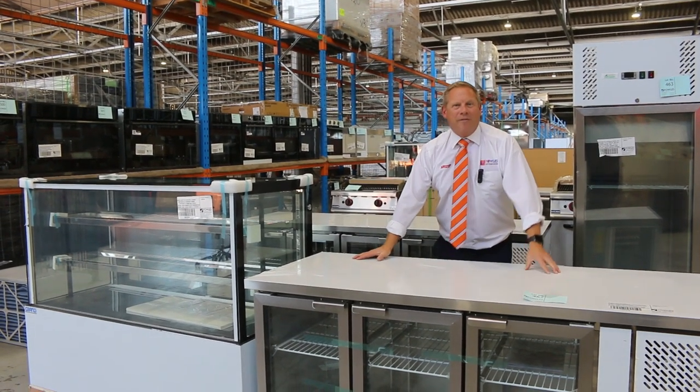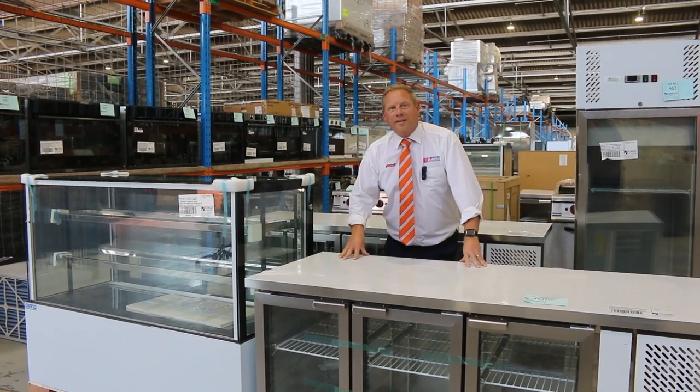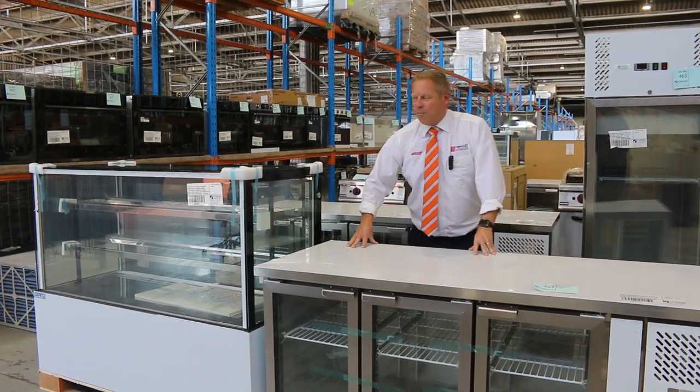Hi, I'm Liam from Fowles and welcome to the Home Renovators Auction Preview for Wednesday the 29th of March 2023 at 10am.